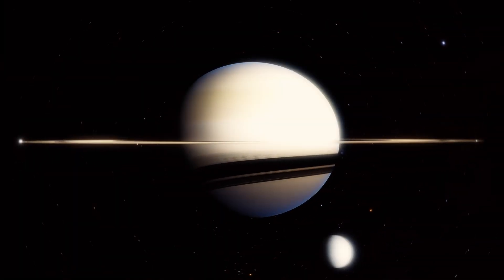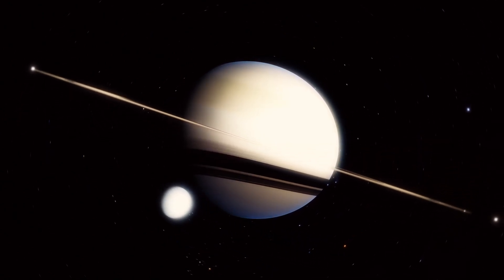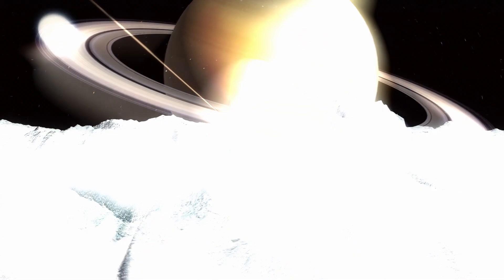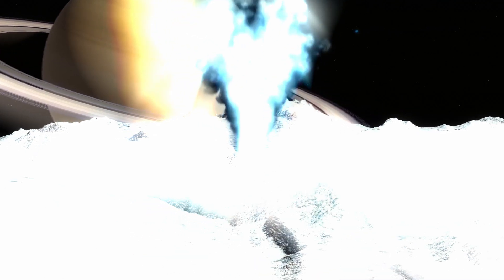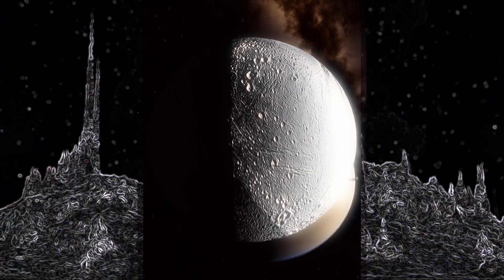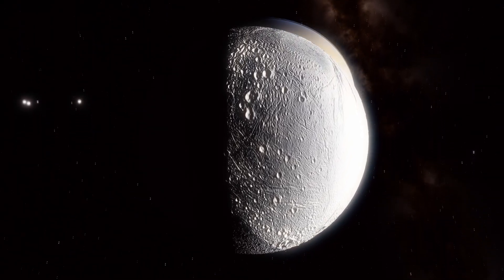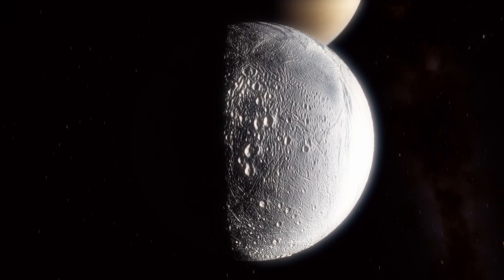The exploration of Enceladus has not only revealed incredible scientific discoveries, but it has also sparked the imagination of generations to come. It has shown us that even in the most unlikely places there could be potential for life, and probably someday we will get direct evidence of its existence beyond Earth. Enceladus serves as a symbol of hope for the future of space exploration and the endless potential of what lies beyond our planet.